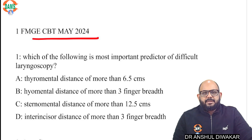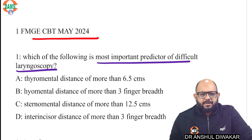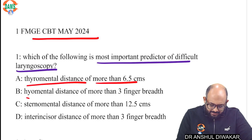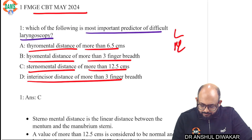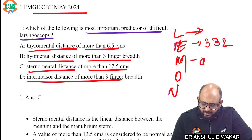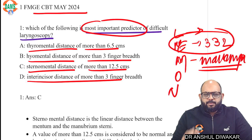Let's look at the discussion. Which of the following is the most important predictor of difficult laryngoscopy? This is not something unheard of — it is one of the very important topics we discuss, that is airway assessment. Let's look at the options: thyromental distance more than 6.5 centimeters, hyomental more than three finger breadths, sternomental more than 12.5, and incisor distance more than three finger breadths. We know that the criteria is LEMON, where you look externally and evaluate certain distances called the rule of 3-3-2.